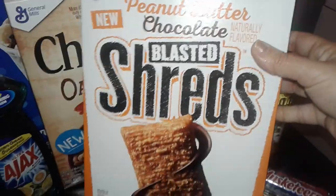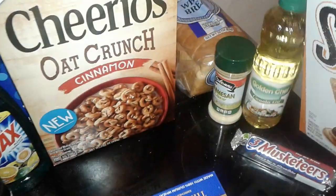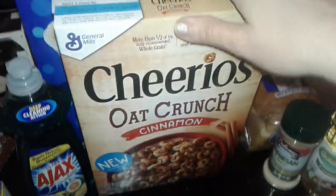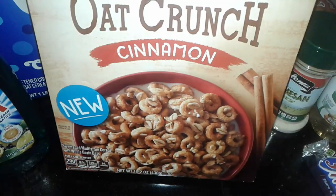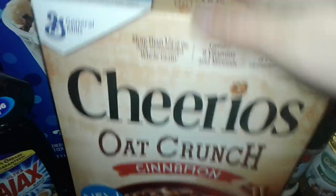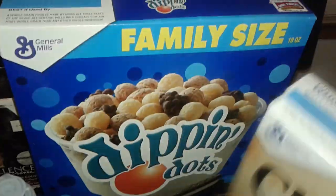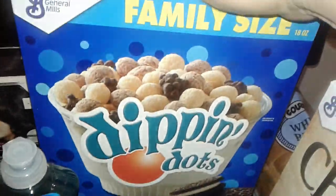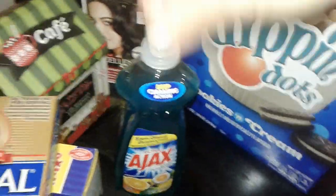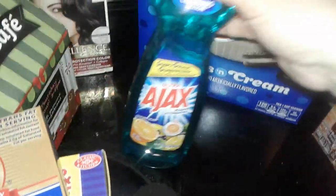These were all new at the Dollar Tree. I got the peanut butter chocolate blasted shred cereal — looks like that. I found the Cheerios Oh Crunch cinnamon cereal — looks like that, it's got the little nuts on there. And then I got the really big, heavy family-sized cereal called Dippin' Dots cookies and cream cereal.